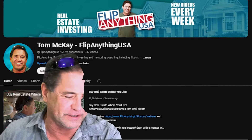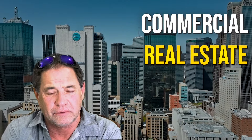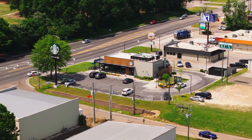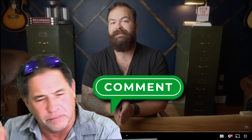Hey, Tom here, Flip Anything USA. So today I'm going to do a quick review on Tyler Cobble. He's a gentleman that has some commercial real estate experience. I think he's been an agent for 10 or maybe 20 years and has some strong opinions on commercial property. It seems to be his expertise as a realtor. I don't know how he bets out as an investor, but that's what I like to look at. I'm going to watch this video and make some comments as we go along.